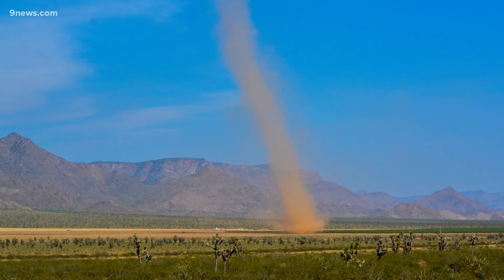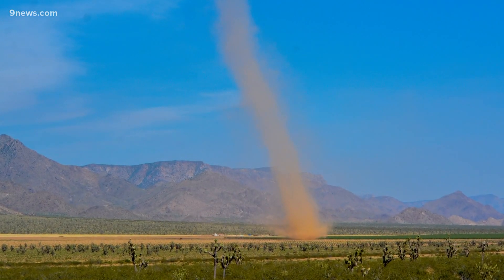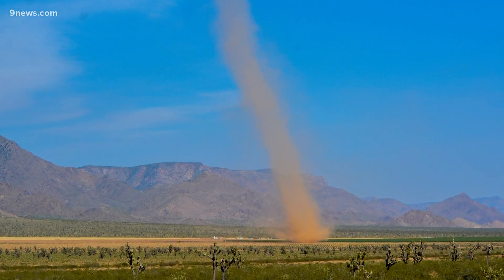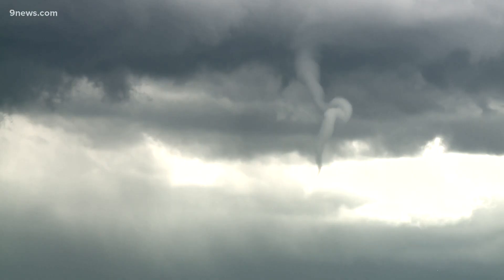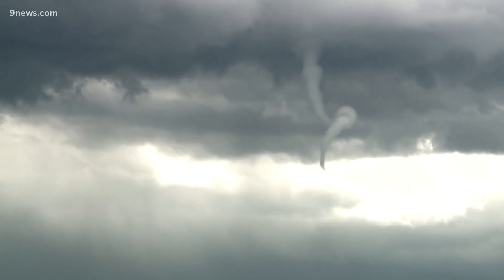Dust devils also need dust. If they don't suck up some dirt, a dust devil would remain invisible to the human eye, because it doesn't have cloud condensation like some tornadoes. Meteorologist Corey Reppenhagen, 9 News.